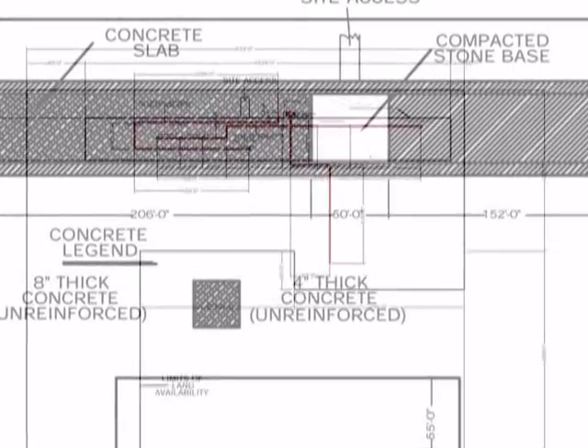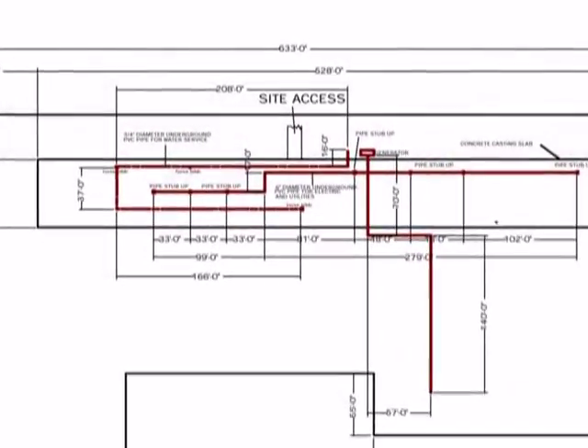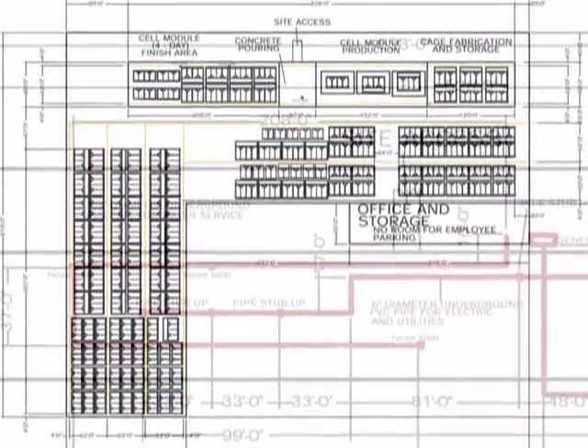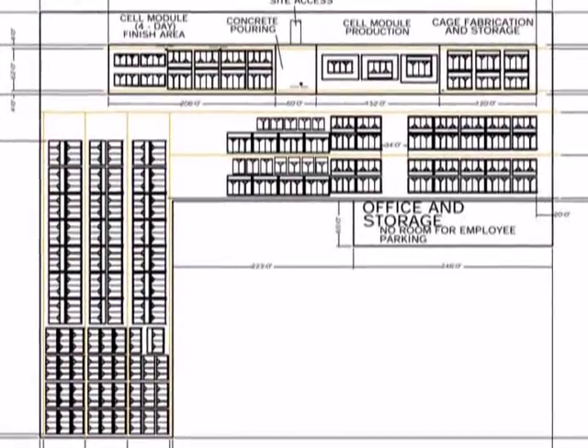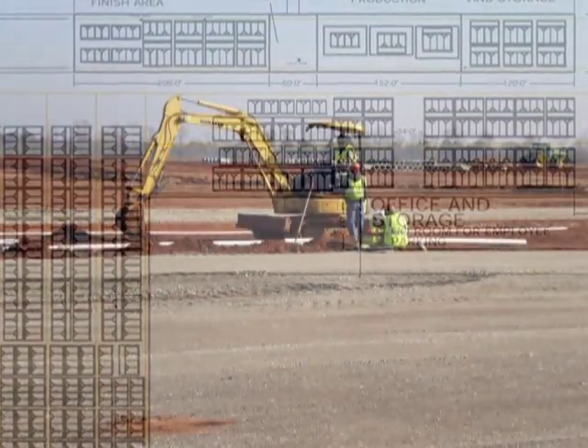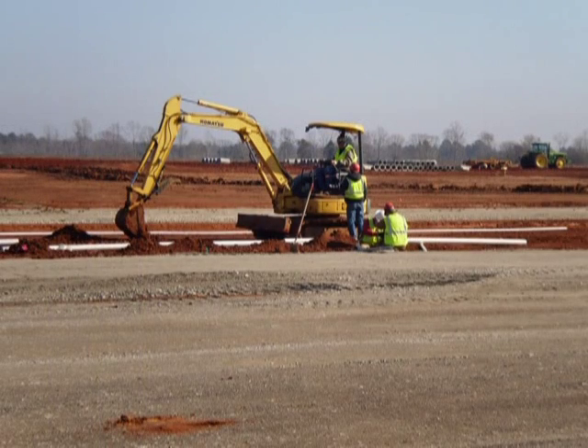Due to the prevalent high daily temperatures in Barbados, a project and location-specific site plan was developed to provide a flexible facility for both daylight and nighttime casting. Once site plans were finalized, work began to bring the design from paper to a fully operational facility.